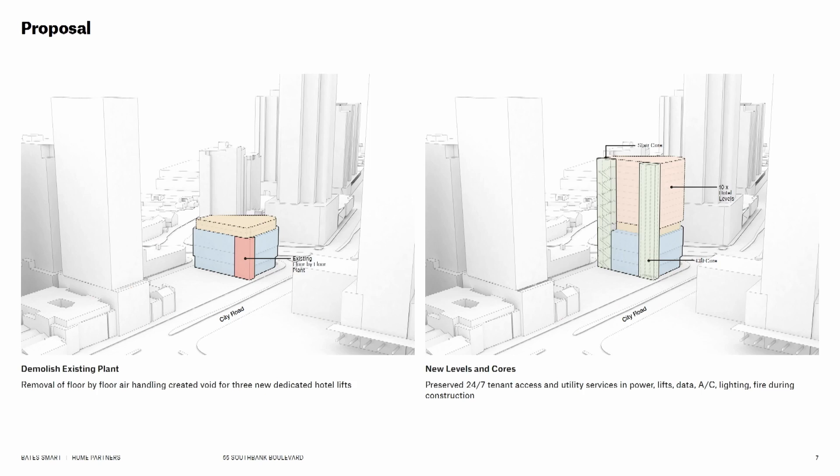One of the big moves on this project, and one that we're very proud of, is the fact that the existing nine-level commercial building was able to remain in operation during the construction of this timber extension. One thing that isn't talked about much with timber extensions is that the construction process is very, very quiet, which is perfect in this sort of situation.